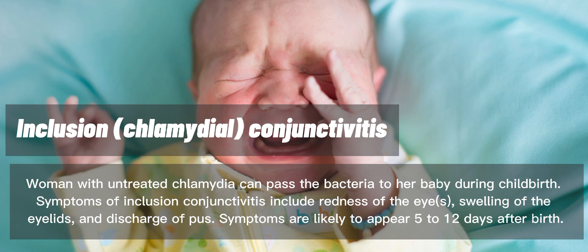Symptoms of inclusion conjunctivitis include redness of the eyes, swelling of the eyelids, and discharge of pus. Symptoms are likely to appear 5 to 12 days after birth.